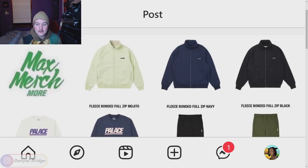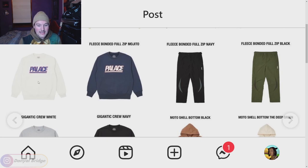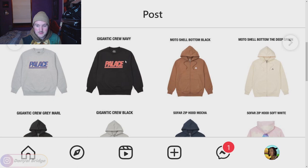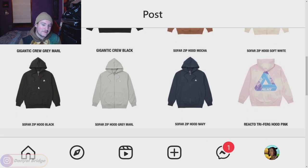Let's move into page three. We've got the fleece bonded full zip coming in the mojito, navy and black. I don't mind this jacket — it's a nice simple Palace jacket. The navy and black is quite nice. Moving down, we have the Gigantic crew with a huge gigantic Palace font on it. I like it — quite simple. We've got the moto shell bottoms to match the moto shell jacket in the exact same colors, and the So Far zip in the mocha and various other colors. Just a simple Palace hoodie with a little trifurk logo on the left breast. Simple — if you want a nice Palace zip hoodie with the little logo, problem solved.